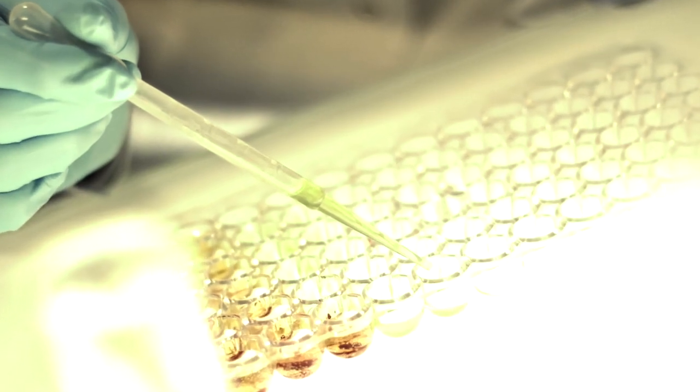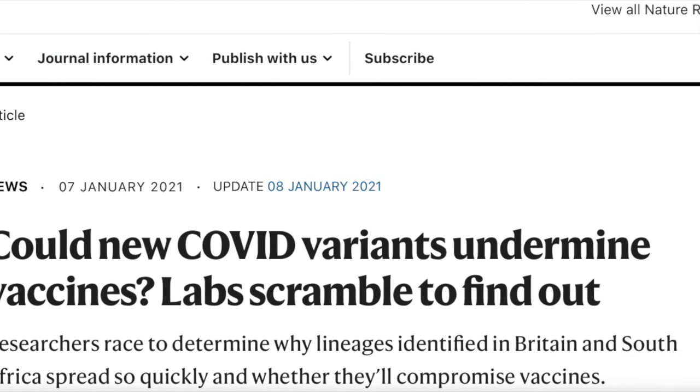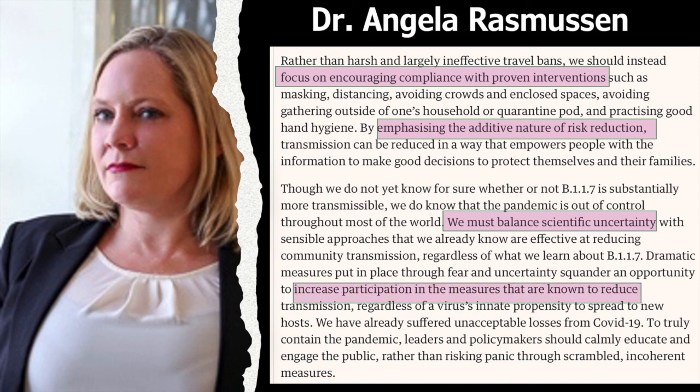Studies are feverishly underway to understand how these mutations affect immunity and vaccines. I'll close with a quote from virologist Angela Rasmussen at the Georgetown Center for Global Health Science and Security: 'We should focus on encouraging compliance with proven interventions and emphasize the additive nature of risk reduction, sometimes called the Swiss cheese approach. We must balance scientific uncertainty with sensible approaches that we already know are effective at reducing community transmission, regardless of what we learn about B.1.1.7. Leaders and policymakers should calmly educate and engage the public.'